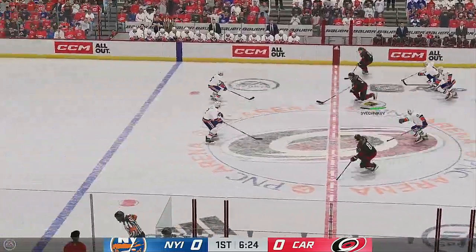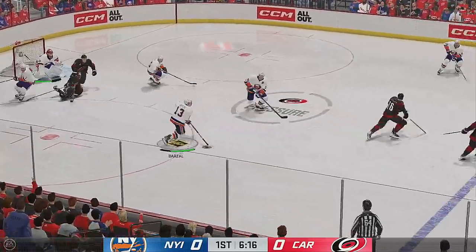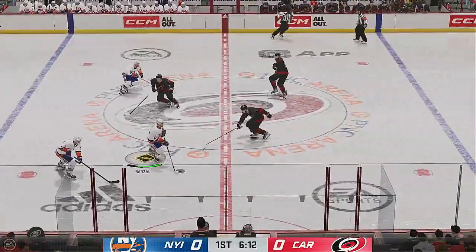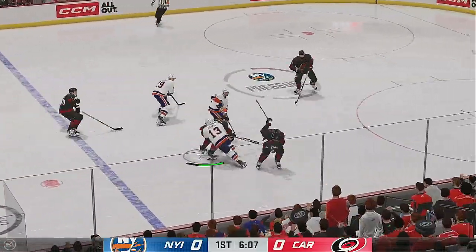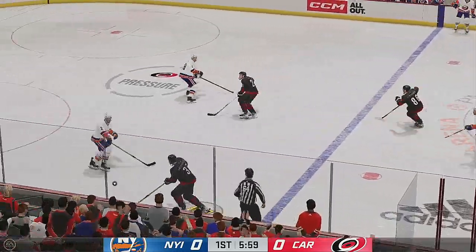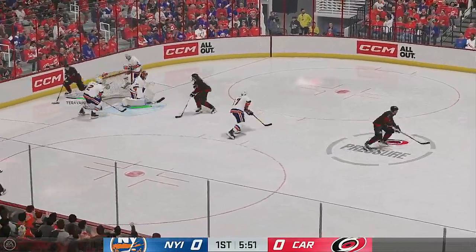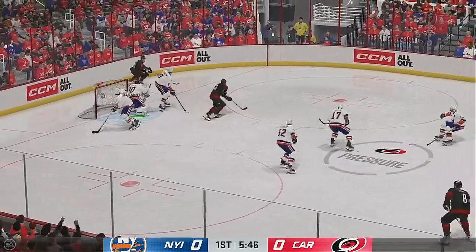The Hurricanes gained possession along the wall. Love the defensive stick work there to poke that one away. Here they are on the attack. Marcel's determination on the puck — even though he stumbled and had a lack of balance — really shows right there, James, as he finds a way to get that pass through to the shooter.